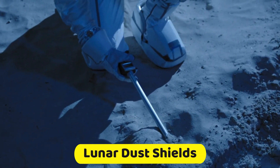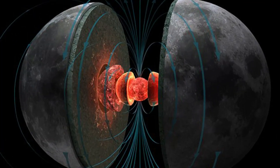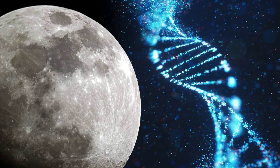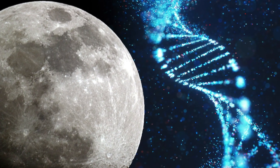This age brings lunar dust shields, lava tube habitats, light-bending towers, and the magnetic lunar core. Human DNA is sent to storage vaults on the moon as an extinction backup.